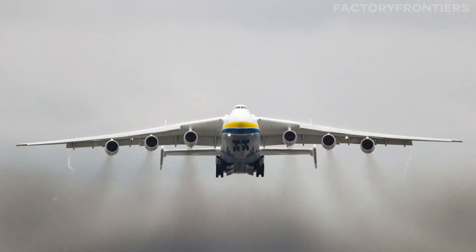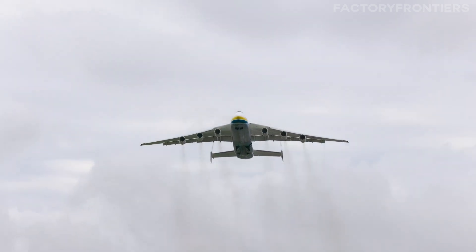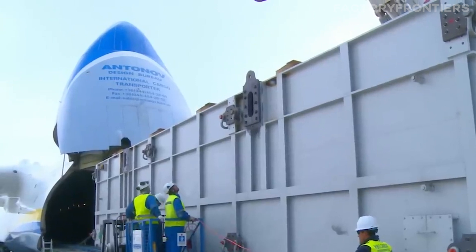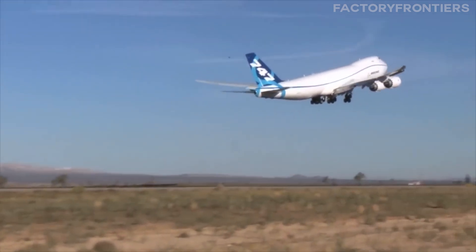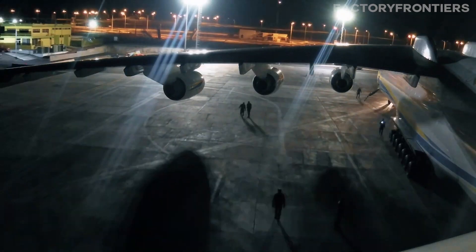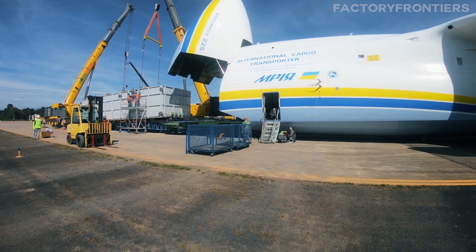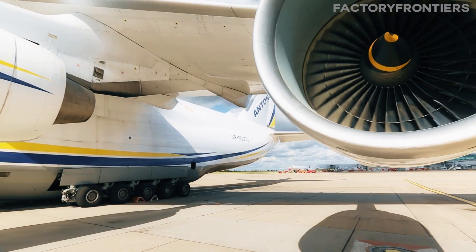In the near term, the AN-225 is likely to remain the undisputed king of the skies when it comes to oversized cargo. Its unique capabilities and proven track record make it an invaluable asset for industries and organizations around the world. While other large freighters like the 747-8F and A380F are certainly impressive in their own right, they simply can't match the AN-225's unparalleled combination of size, strength, and versatility. As the world's demand for outsized cargo transport continues to grow, the AN-225 is poised to remain a vital tool for years to come.